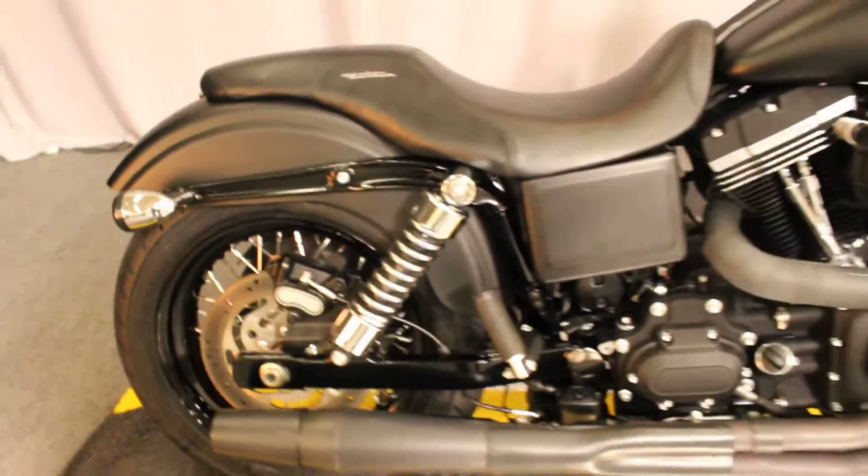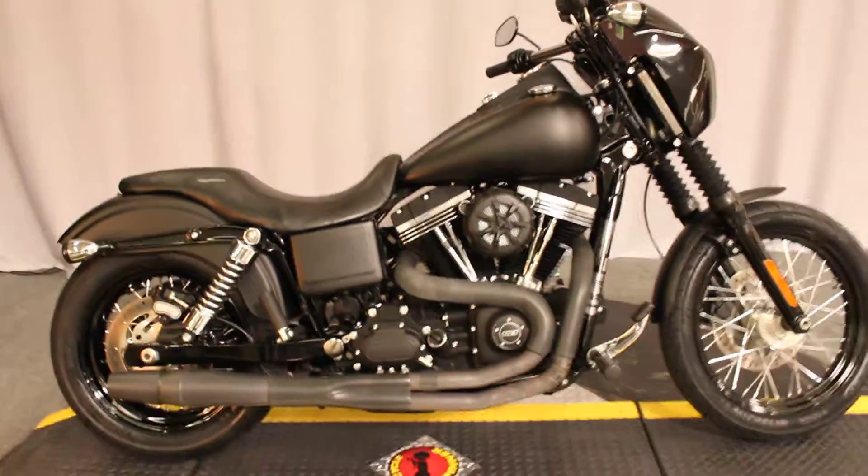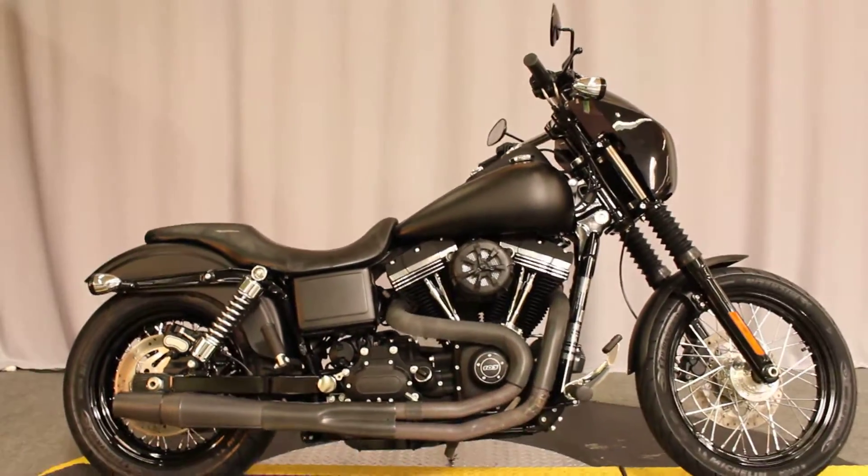All this for under $13,000. The bike is available for test rides 7 days a week at Biggs Harley-Davidson in San Marcos.